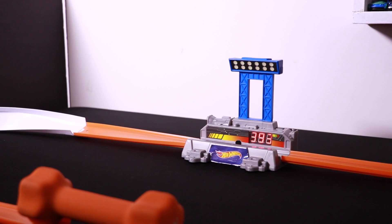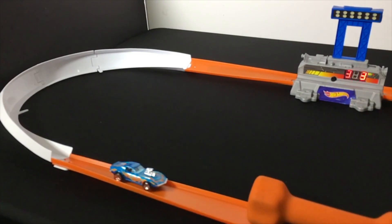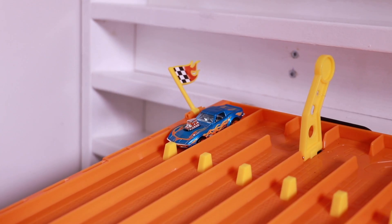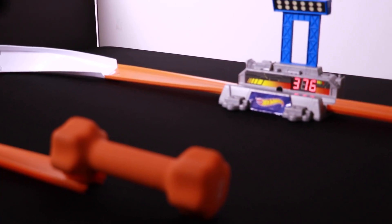3.93 — is that good enough for second place? Let's see if we can get into the number one spot. On your mark, get set, go. 3.76 this time.